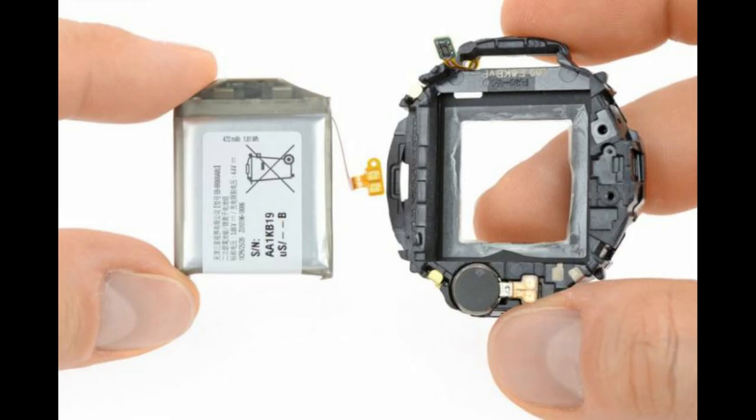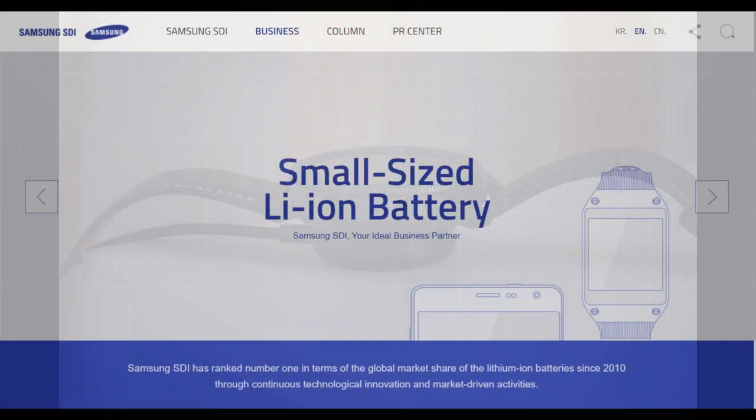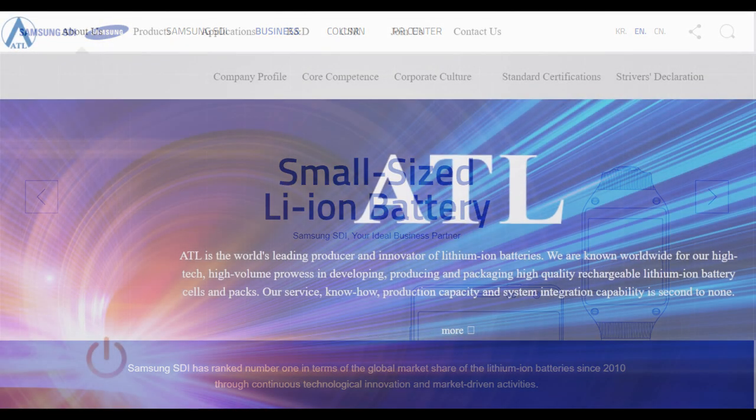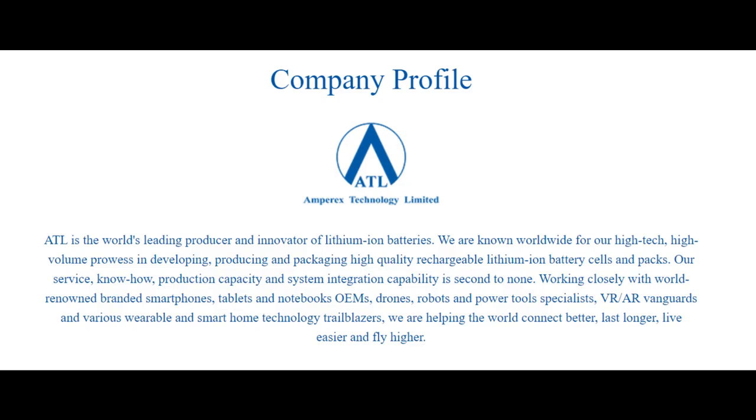Both the decrease and the increase are pretty minimal, and it remains to be seen if this is actually going to affect performance either way compared to the current versions available. I'd have to guess the differences won't be noticeable at all. The main reason for the change seems to be related to cost — the batteries are going to be supplied by Samsung SDI as well as China's Amperex Technology Limited, or ATL.